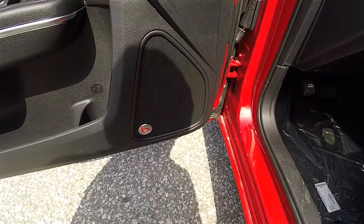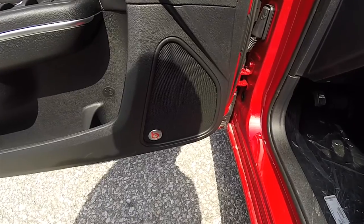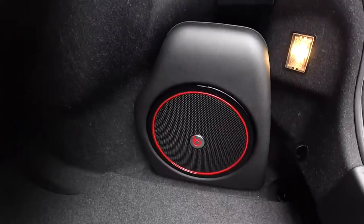This vehicle does have the Beats premium audio system. It is a 10-speaker, 552-watt sound system with a trunk-mounted subwoofer.